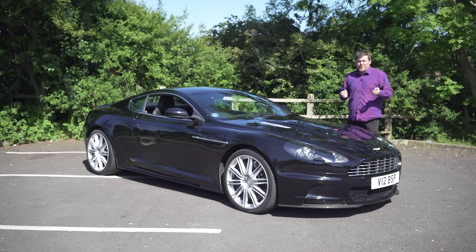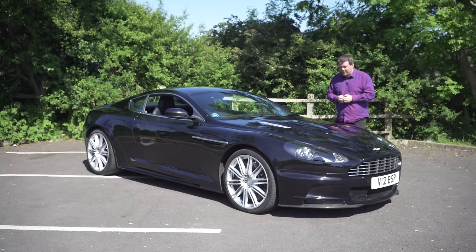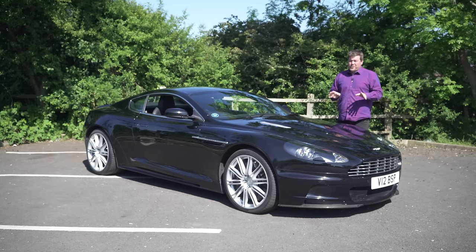Unfortunately, thanks to this channel and the people that I get to meet, I sometimes get to meet and drive some of my heroes. Today is one of those days because I'm going to be driving for the first time an Aston Martin DBS. I don't know about you guys, but for me, from the moment I set eyes on this car — which was in the James Bond film Casino Royale — I've wanted one really, really badly.